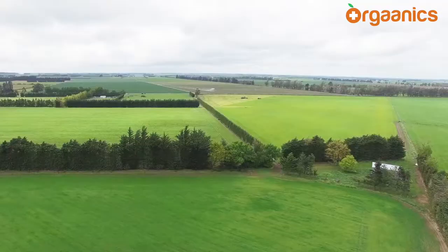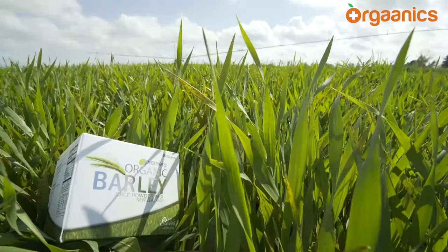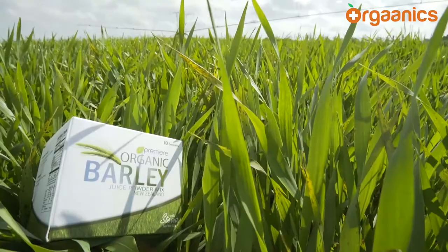Alan here from Evolution Area Health in New Zealand. Here we are on some beautiful organic barley fields situated in the deep South Island of New Zealand on the Canterbury Plains — some of the most remote and unpolluted places in the world with some of the best alluvial soil. We're harvesting this organic barley field for the JC Premier organic barley product.